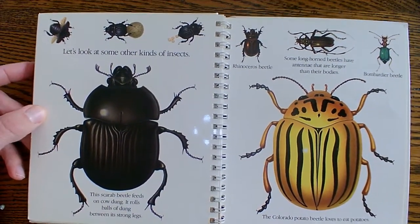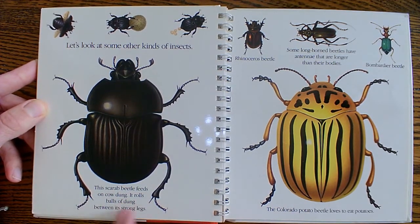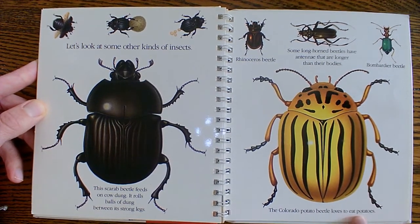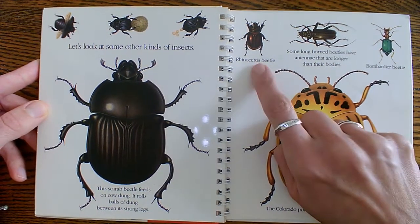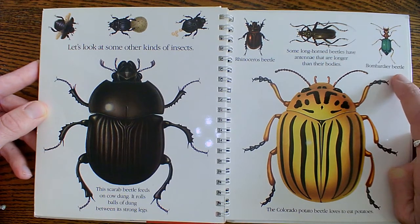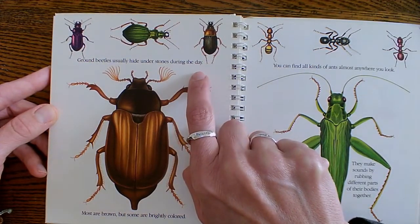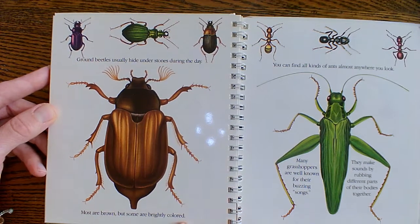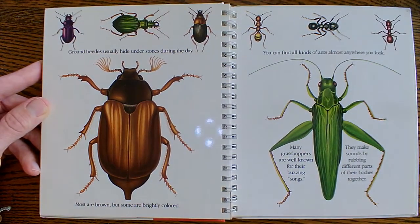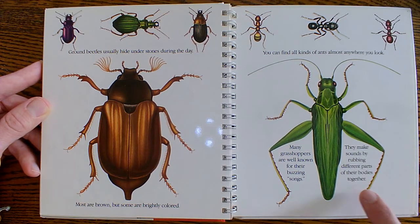Let's look at some other bugs. This scarab beetle feeds on cow dung — it rolls balls of dung between its strong legs. The Colorado potato beetle loves to eat potatoes. There's a rhinoceros beetle, a longhorn beetle, and a bombardier beetle. Ground beetles usually hide under stones during the day — most are brown, but some are brightly colored. You can find all kinds of ants almost anywhere you look. And many grasshoppers are well known for their buzzing songs — they make sounds by rubbing different parts of their body together.